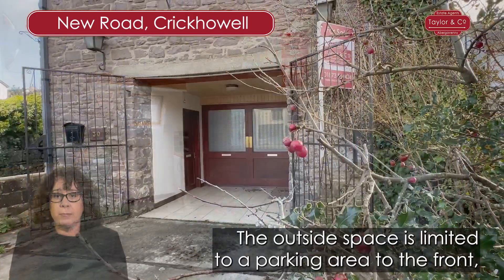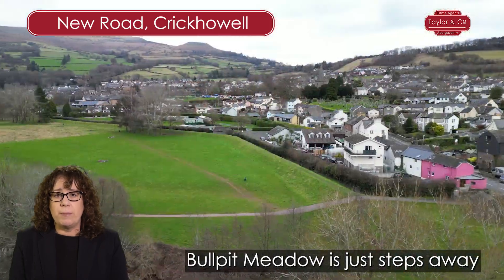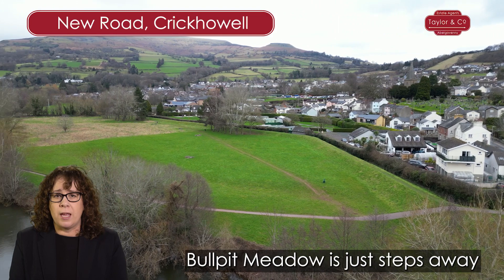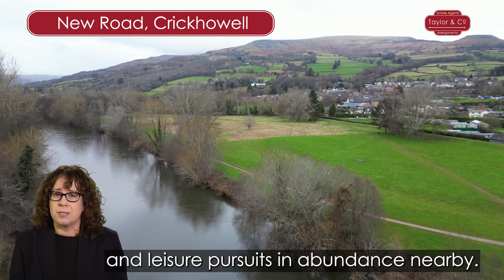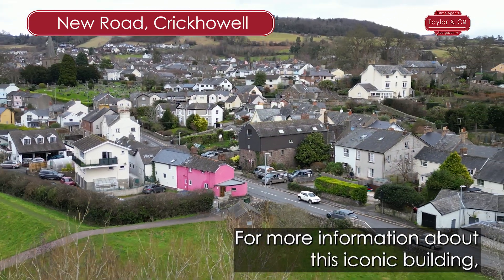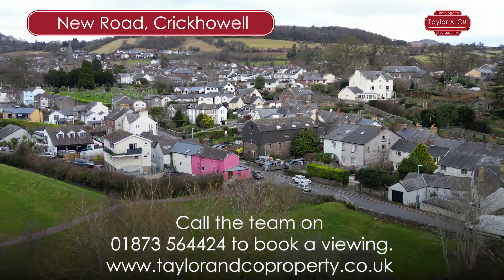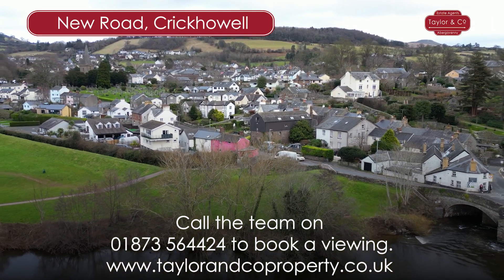The outside space is limited to a parking area to the front, and whilst there is no garden, Bullpit Meadow is just steps away with a range of countryside walks and leisure pursuits in abundance nearby. For more information about this iconic building, just call the team on 01873 56 44 24.